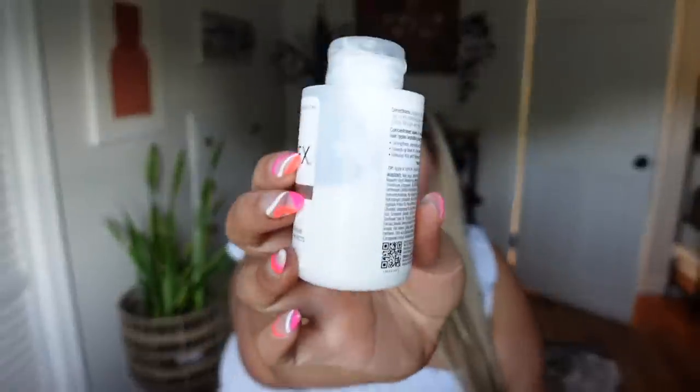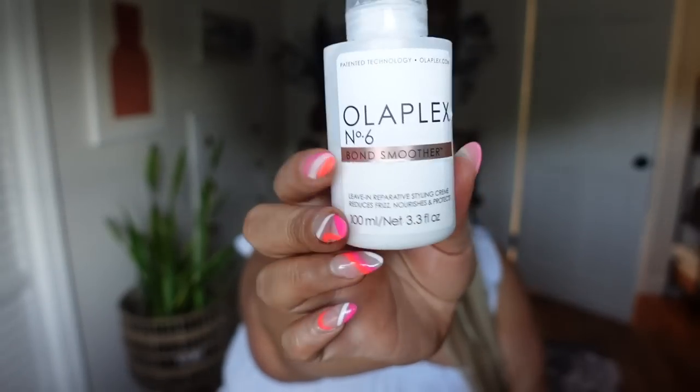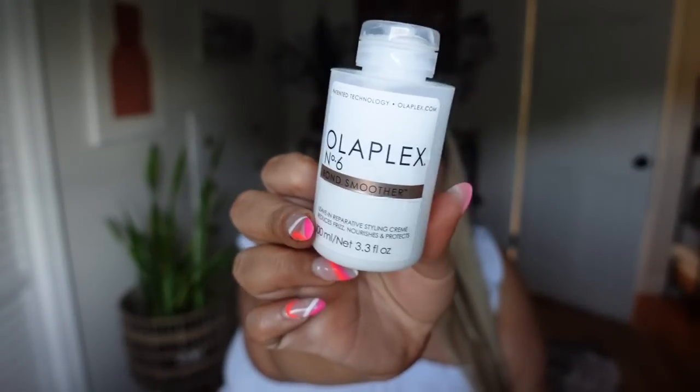I use Olaplex Number 6 every time I come out of the shower — I'm about halfway through this one as well. It is a leave-in reparative conditioner that reduces frizz, nourishes, and conditions while also repairing and strengthening the bonds. I use it on my extensions and my natural hair. Olaplex has genuinely changed my hair.